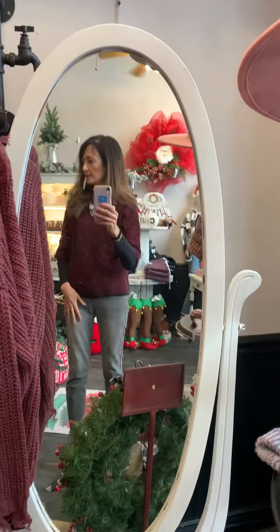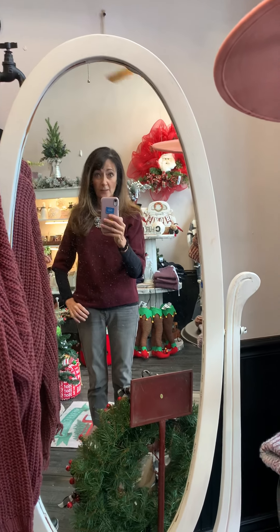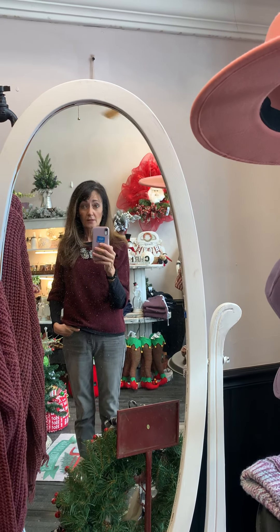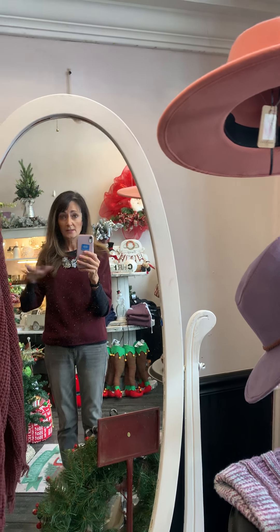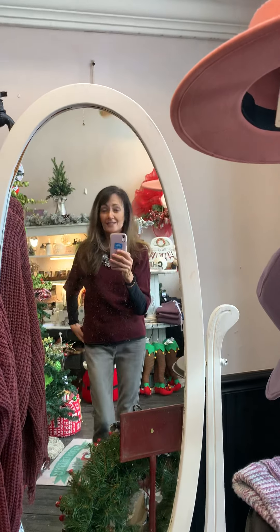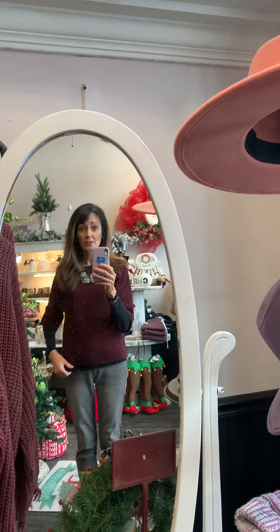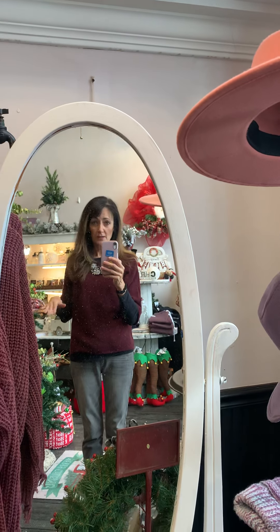I think I've shown you everything in the front part. The back part will have to be another day because it is a mess and I'd be too embarrassed to take you back there — it is jam packed with my tubs of Christmas stuff. When I bring out my other stuff and start decorating for Valentine's, I'll do another video and show you what the shop looks like for that.